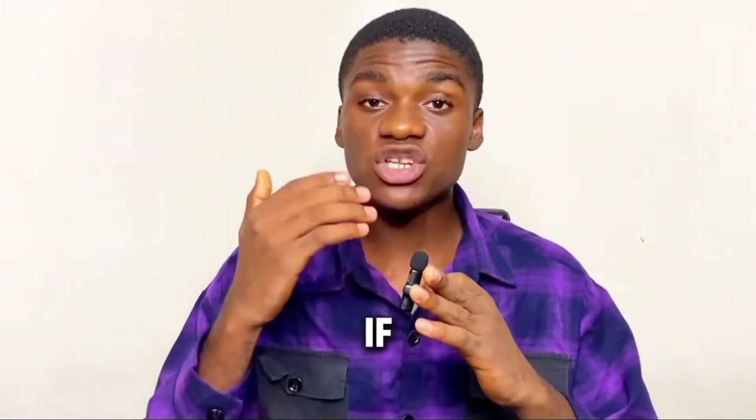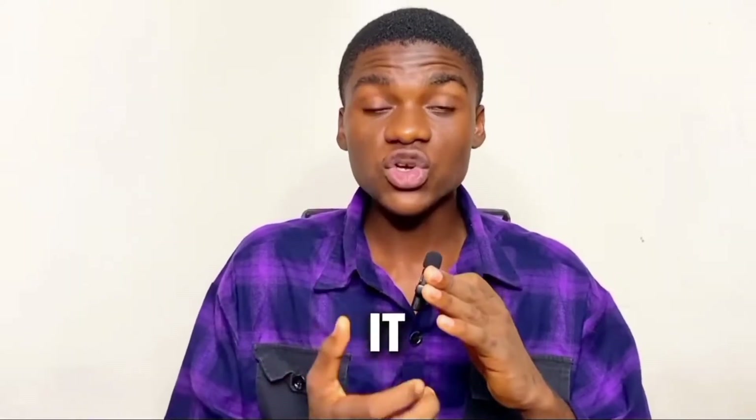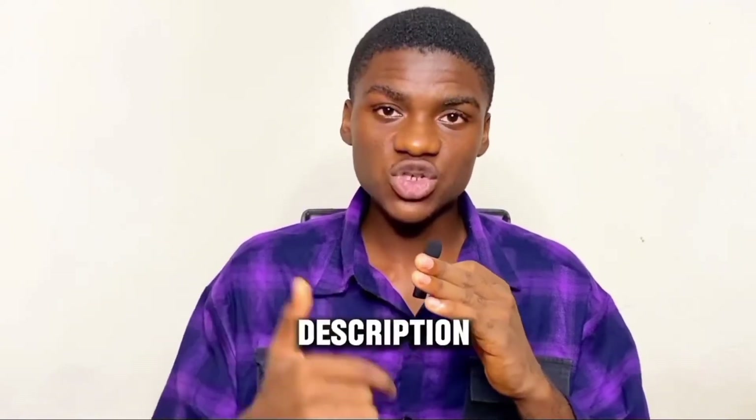Also, if you dropped your phone and damaged it to a point that the screen doesn't show up — like you can't see anything on the screen — but when you plug it in or turn it on you can feel a vibration, I'm going to show you the solution for that too. You can use the timestamp in the description of this video to skip to that part.